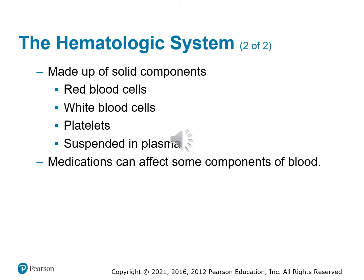Medications can affect these components of blood, and there are also external forces that can control these levels. So it's important to get a good history on all of your patients to know if the makeup of their blood is normal, or if they have higher risks for certain incidents because of their medications or their environment.